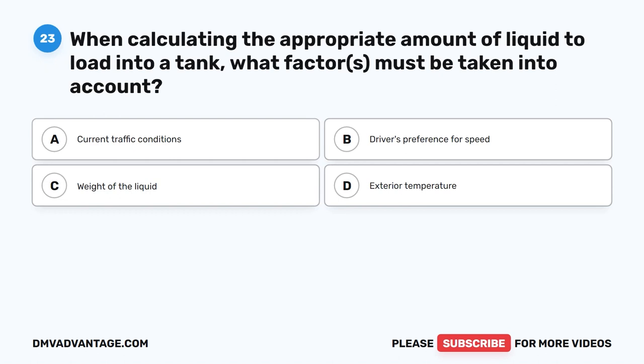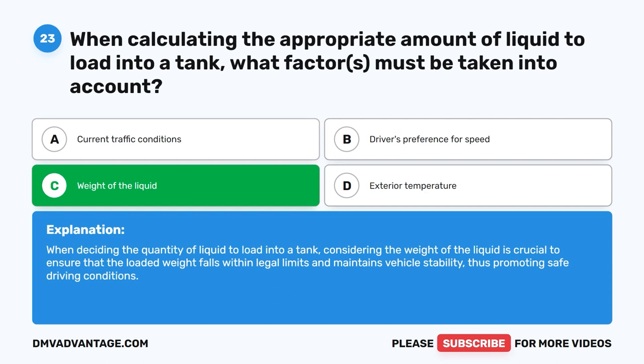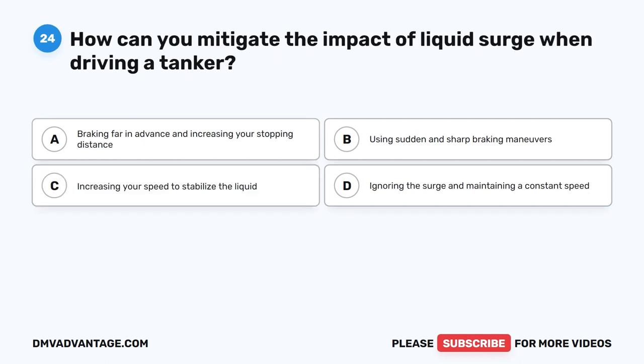Question 23. When calculating the appropriate amount of liquid to load into a tank, what factor must be taken into account? The correct answer is C. Weight of the liquid. When deciding the quantity of liquid to load into a tank, considering the weight of the liquid is crucial to ensure that the loaded weight falls within legal limits and maintains vehicle stability, thus promoting safe driving conditions.